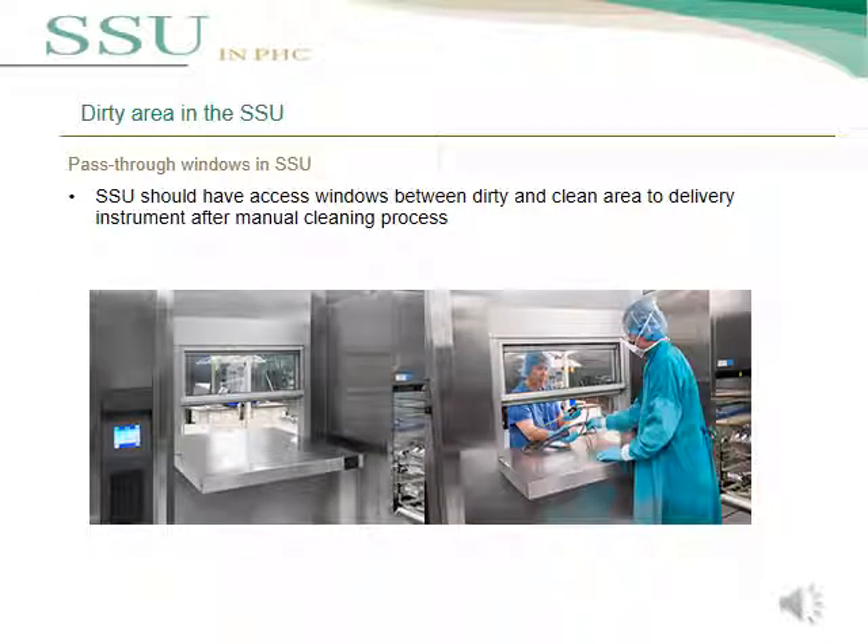The final point in this lecture is the pass-through window in SSU. The SSU should have an access window between the dirty area and the clean area to deliver surgical instruments after the manual cleaning process.